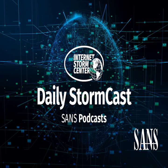Hello, welcome to the Tuesday, September 21st, 2021 edition of the SANS Internet Storm Center's Stormcast. My name is Johannes Ulrich and today I'm recording from Jacksonville, Florida.